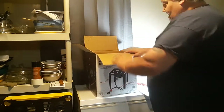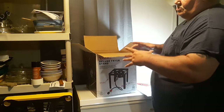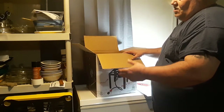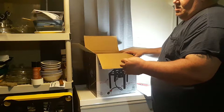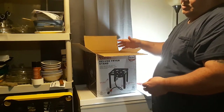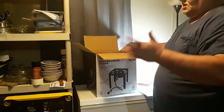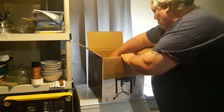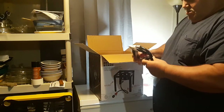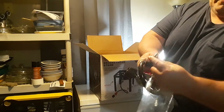They had another one that had a stand on the side. It was just like this, only a smaller diameter, and it came with a frying pot, a basket, a lid, a thermometer, and something else. But it looked cheesy to me, didn't look like quality. This looked like it was better quality. I've got a regulator with a funky hose.